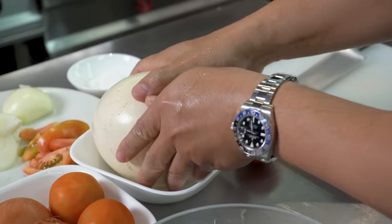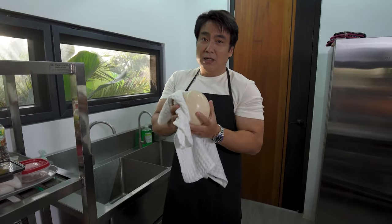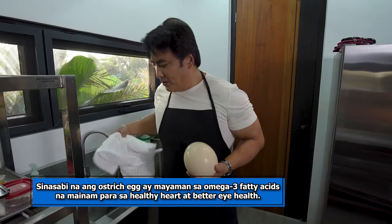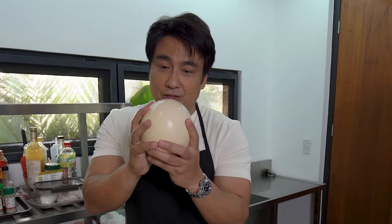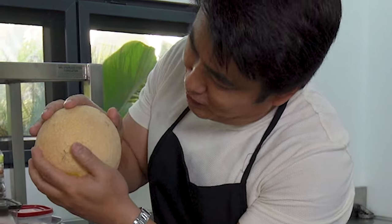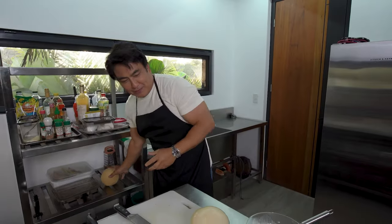Ang gawin natin dyan. Ito pa yung isa. Mga kaibigan, titignan natin kung gano'ng kakapal ang itlog ng ostrich. Mamaya titignan natin kung gano'ng siya kasarap. Naging chef ako bigla. By the way, itong itlog ng ostrich, makinis. Ito naman, pagka mukulubot, hindi ito itlog — melon. Pero mukhang itlog. Pero masarap din to.